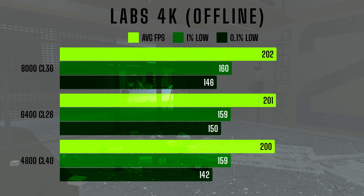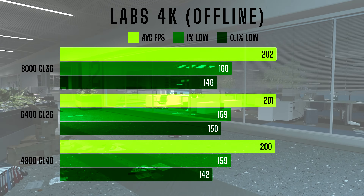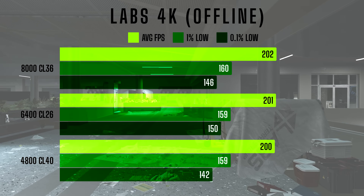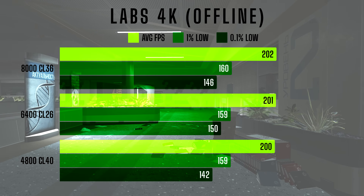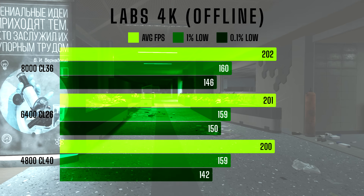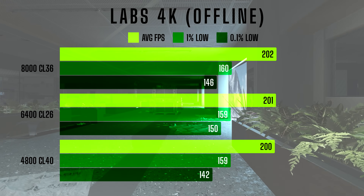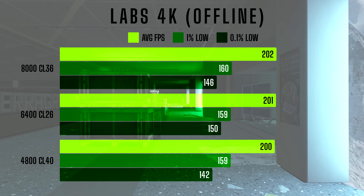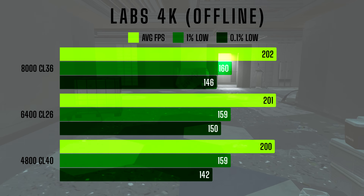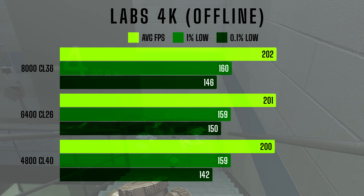In Labs at 4K, the story changes a little bit. With 4800CL40, the system reached an average FPS of 202, 1% lows at 159, and 0.1% lows at 142. Surprisingly, 6400CL26 delivered pretty much the same numbers with FPS at 201, 1% at 159, but slightly improved 0.1% lows at 150. Lastly, 8000CL36 numbers were almost identical again: average FPS at 202, 1% lows at 160, and 0.1% lows at 146.